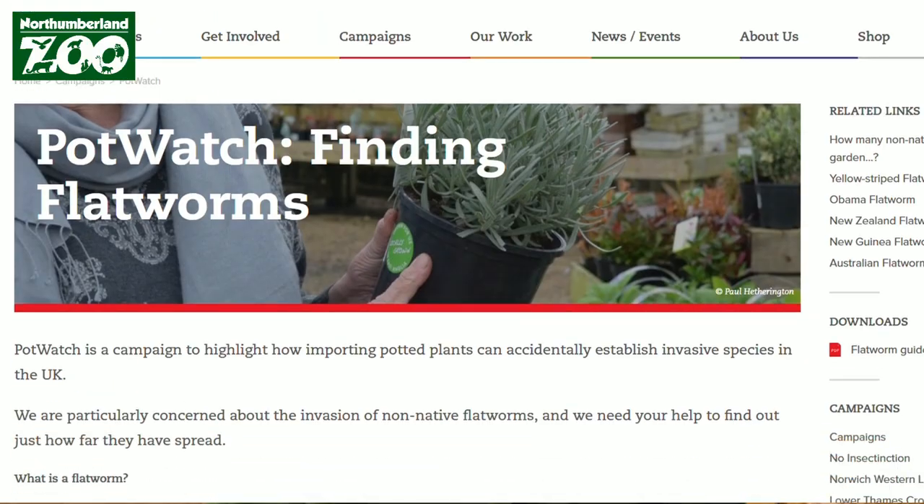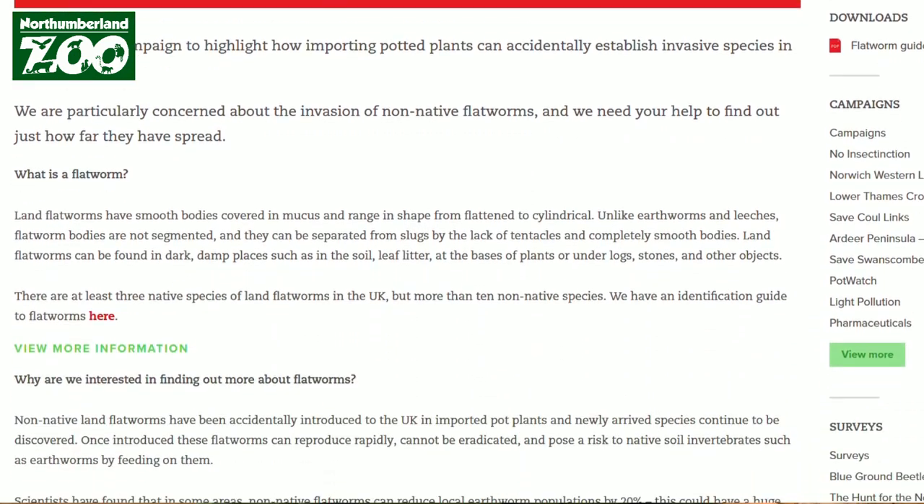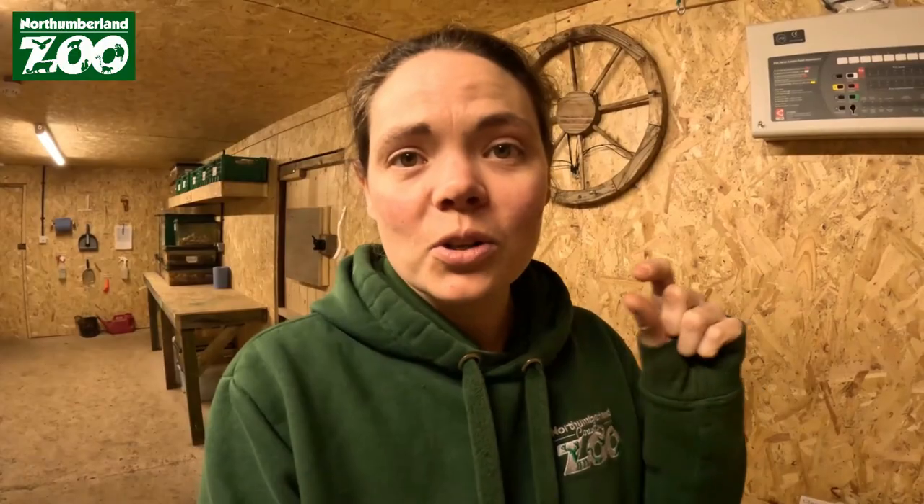There is a campaign called the Pot Watch campaign, run by Bug Life UK. They want people to really think about where they're buying their plants from, where their origin is, and to definitely check the roots when planting, because there are a few species of flatworms that are actually invasive.